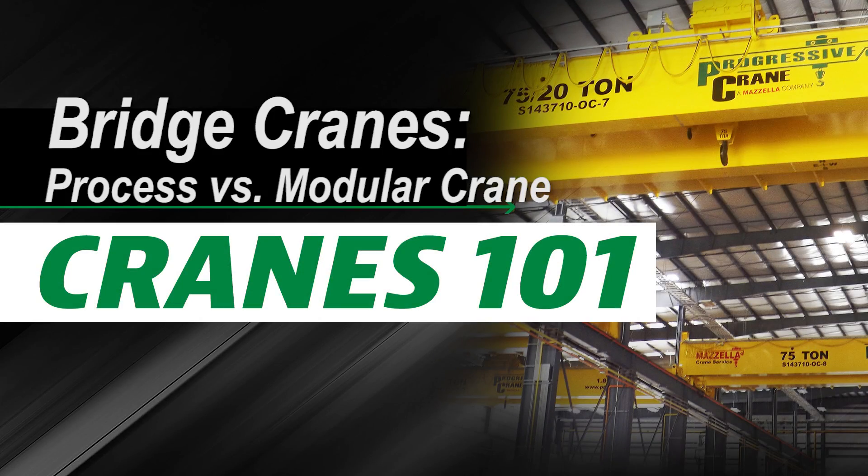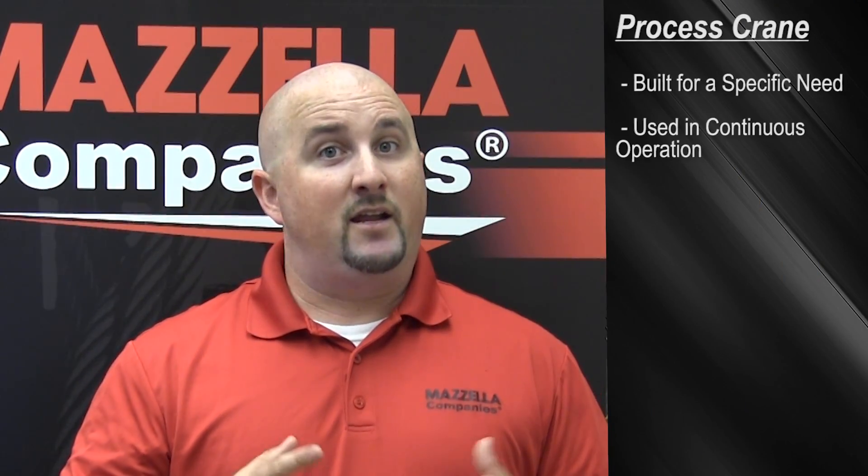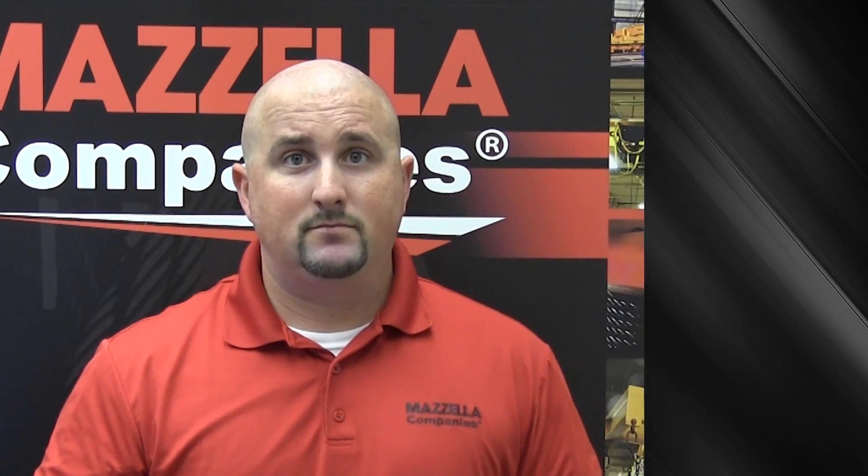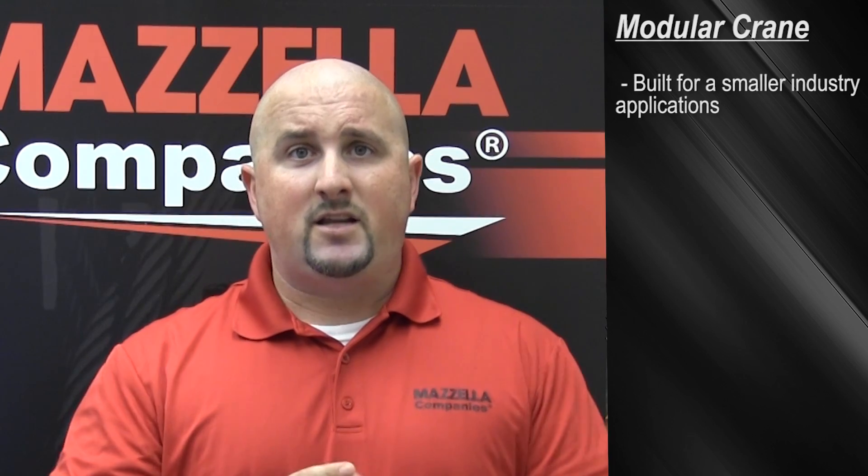So enough about the beams — let's get back into the cranes. Do you need a process crane or do you need a modular crane? Process cranes are built for a specific need. Typically they're at a higher capacity in a steel mill or container yard, and you see those lifting 10 to 20 lifts per hour at 50 to 75 percent of the rated capacity. CMAA typically rates these at a class D, E, or F. A modular crane — or more commonly known as a kit crane — is typically used in a machine shop or a small mill environment. These types of cranes are more economical and affordable. CMAA rates them at a class C or below because they're only used five to ten times per hour and have roughly 40 percent of the capacity of the crane. If needed, extra engineering can bump it up to a class D.